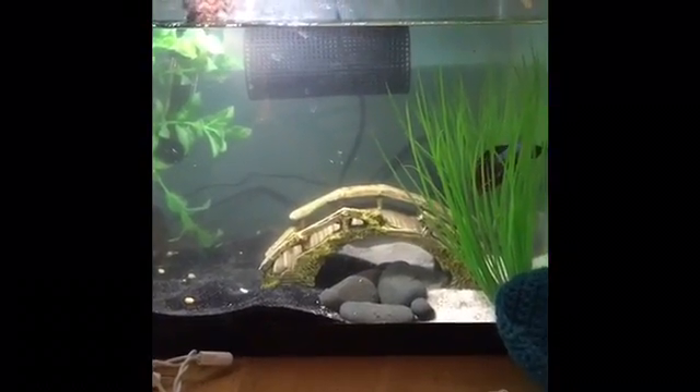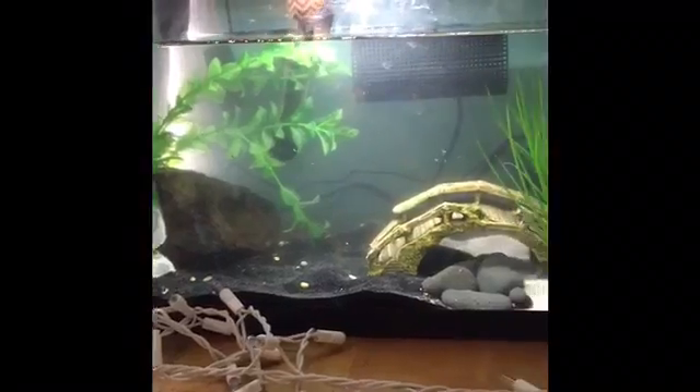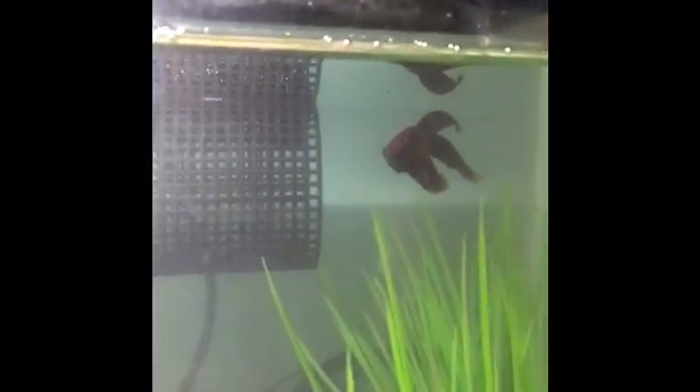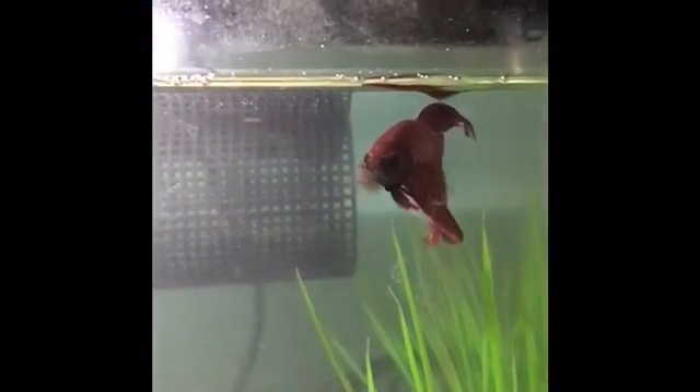Phoenix, my male VLTL beta, is now in this 5.5 gallon by himself. He's been upgraded since the 2.5 gallon. Here he is — excuse the cloudy water, it's still clearing up — but he's doing really great in here.